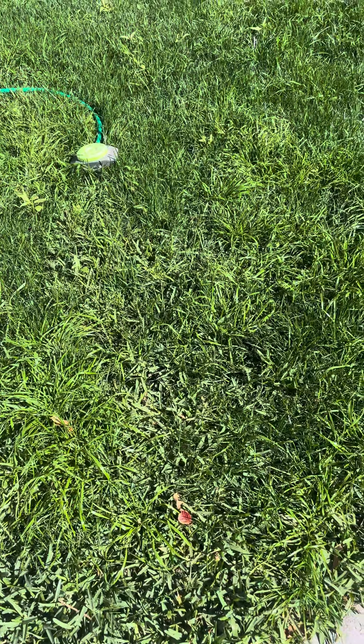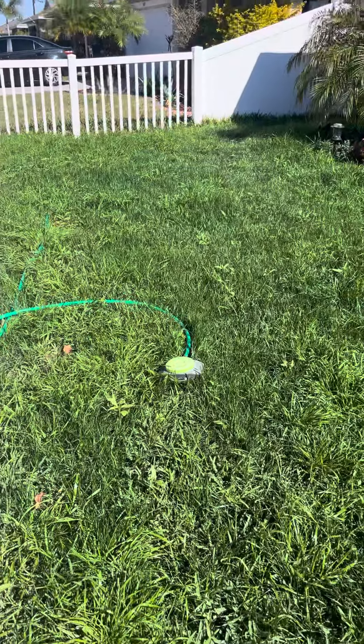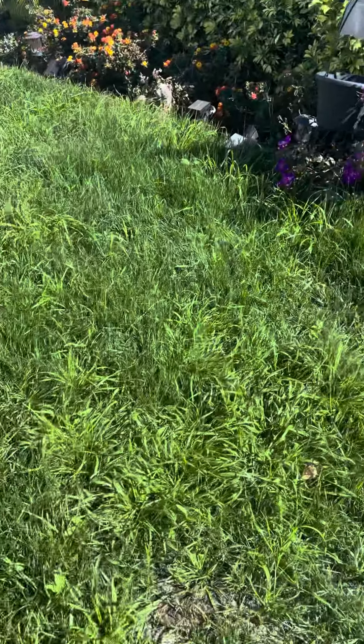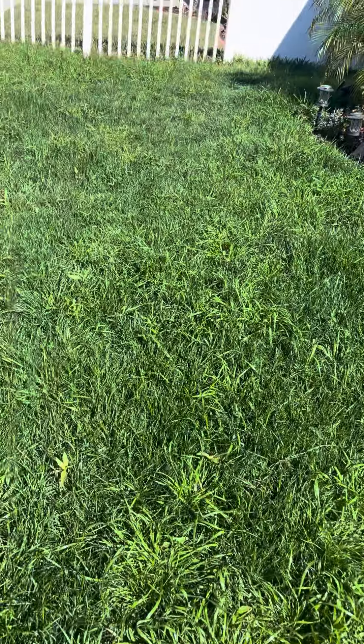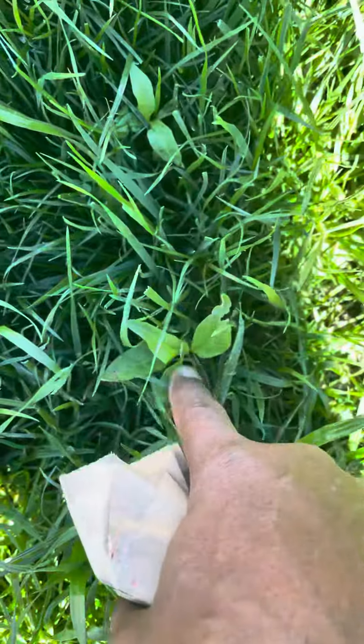Hey y'all, it's been a while since I shot a video. This is the grass now. Is it grain? Let's see if it's a variety. That's the difference between using cow manure on grass — you got all types of stuff. Whatever that cow ate, it's coming up. But all in all, it's good grass.